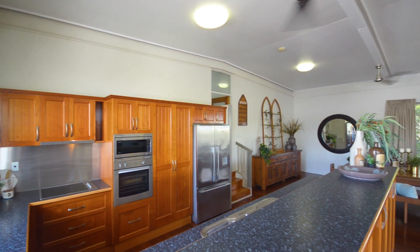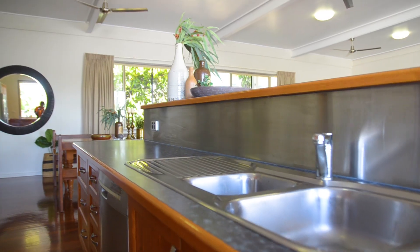The sleek kitchen is equipped with large bench tops, glass splash backs, stainless steel appliances, and plentiful storage.